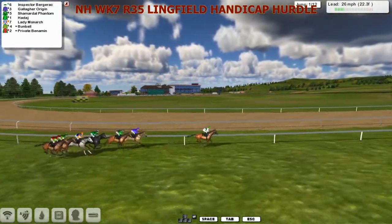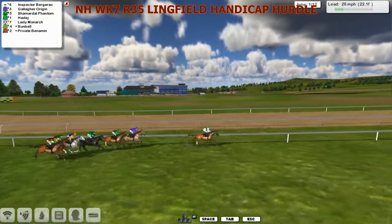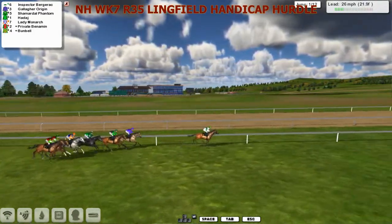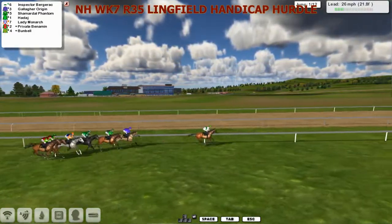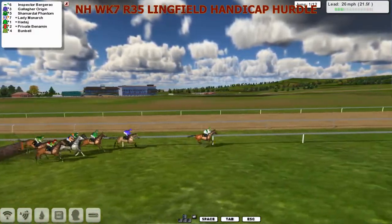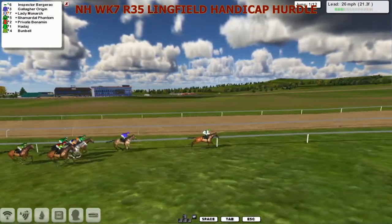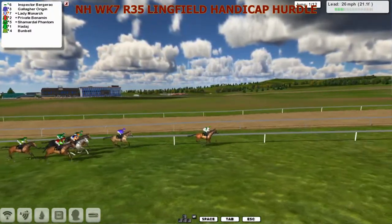Back to Gallagher Origin and the purple silks of Martin Lindner. He has some of the Charmiddell Phantom, the green silks of Haddaj, the grey Lady Monarch, Private Benhamin and Bunbell. They get to the first of the 12 flights - everyone's over it. Bunbell didn't take it particularly well at the rear. There's plenty of racing to be had.